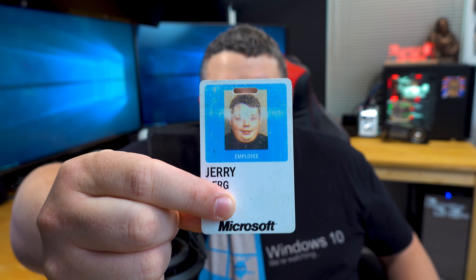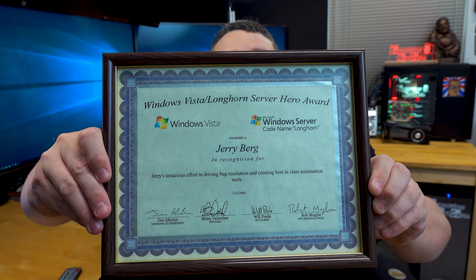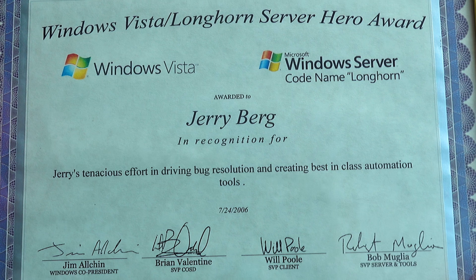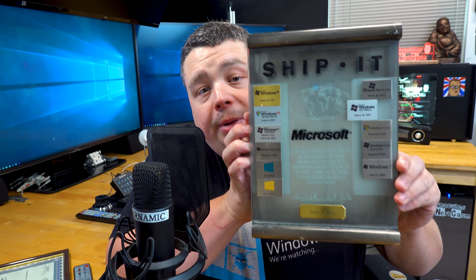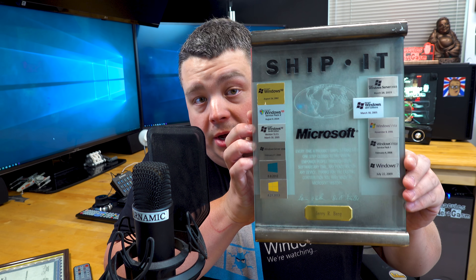That is right. I worked there for 15 years. That right there is my original badge. This right here is my signed Vista Hero Award. I was actually a developer in the test discipline — you can see 'best in class automation and tools.' This is actually my Ship It Award, which contains all of the products that I shipped while I was with the company, all the way up to Windows 8.1. So now that we've established who I am, let's talk about some of the processes that have been lost by Microsoft over the years and what they've been replaced with, and why we now have the quality of software that we do today.